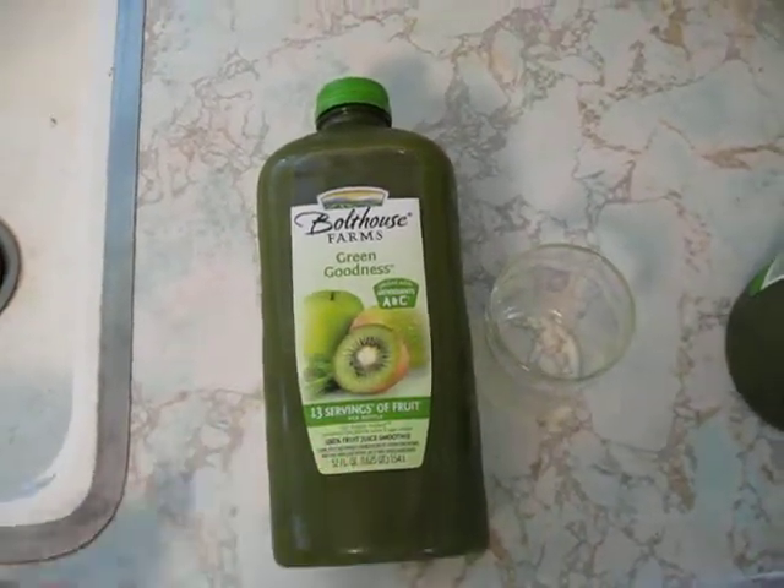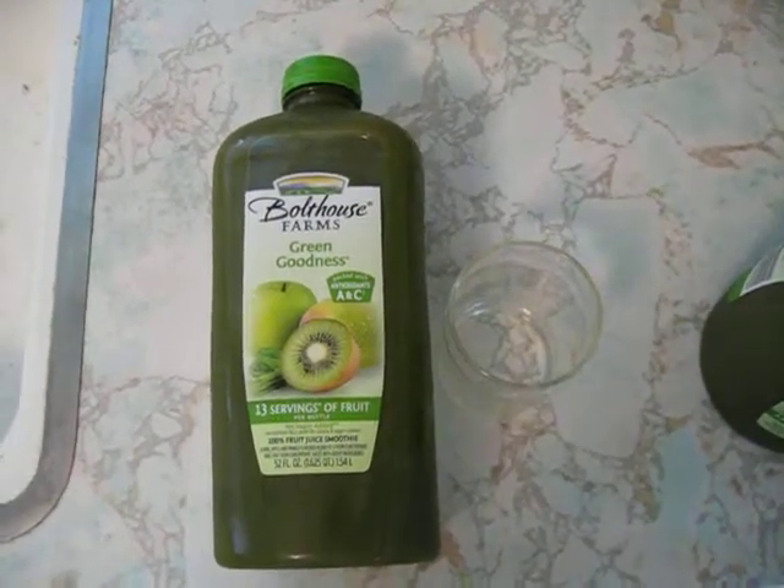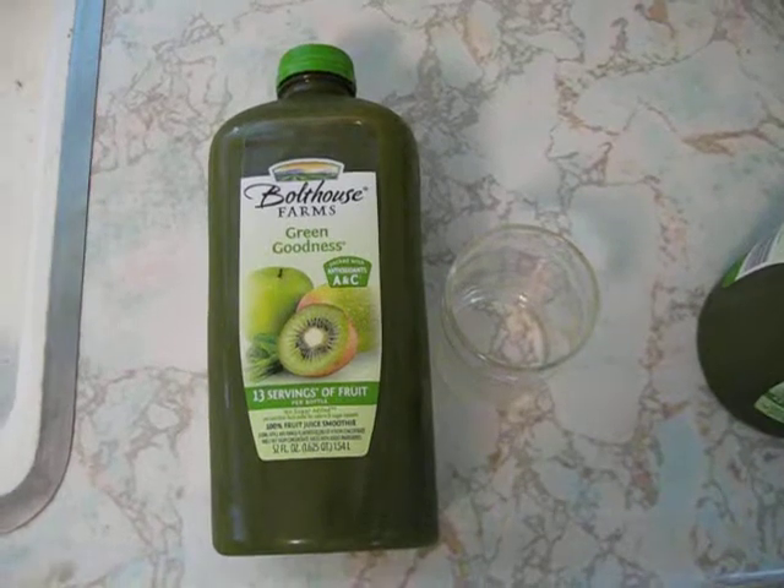I get this at Walmart, but any grocery store will carry it. I find it usually in the orange juice section.